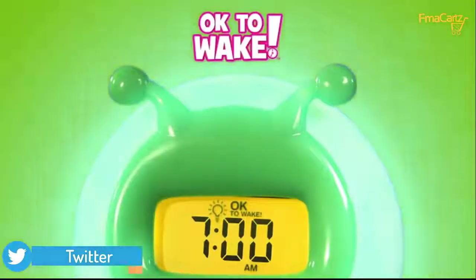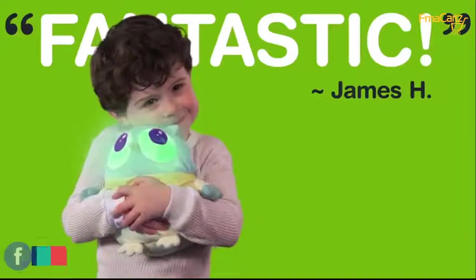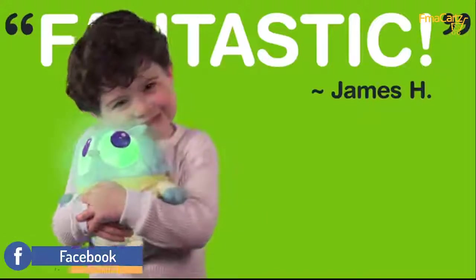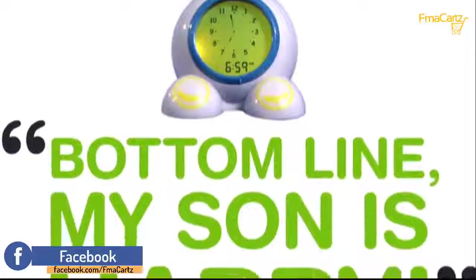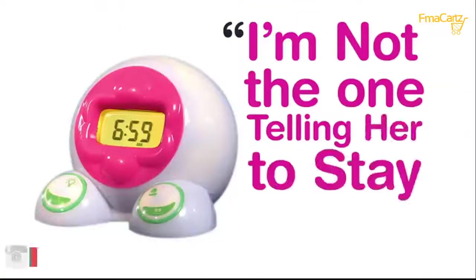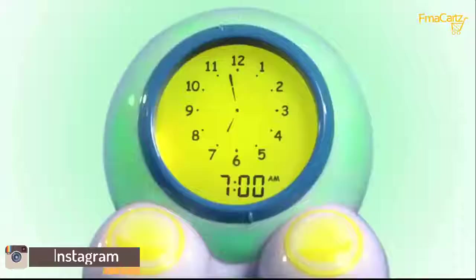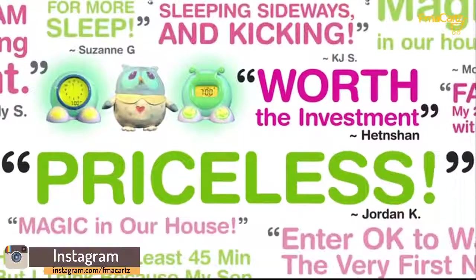This seriously has changed our lives. The clock turns green at a preset time to let the little ones know it's okay to get out of bed. 'See you when your light is green' has become magic in our house. My two-year-old is in love with this little guy. My son is happy learning to tell time and feeling a bit more independent. I'm not the one telling her to stay in bed — it's the clock. Worth the investment. Priceless. Love our clock. I can't live without it.